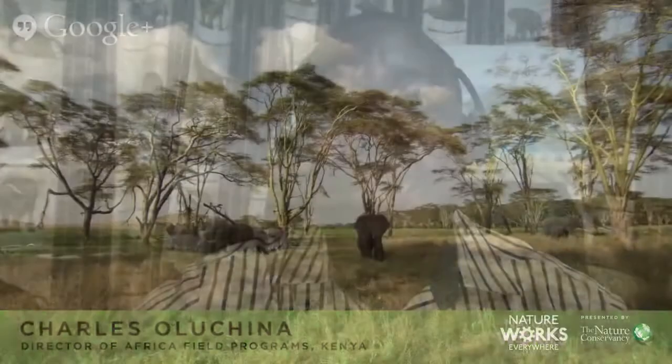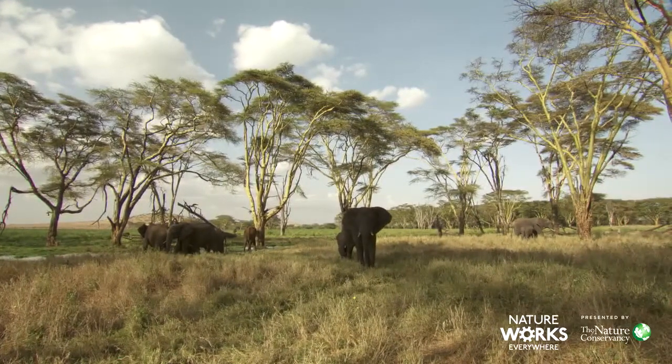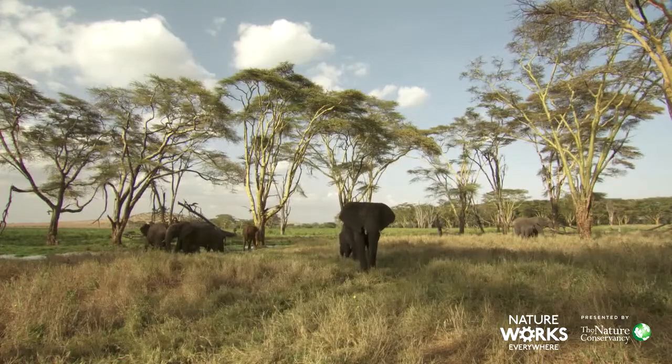Growing up, we interacted with this wildlife as part of the ecosystem. One of the most daring things I tried was the saying that you can actually milk an elephant. And it was really fun as kids trying to go out there and experiment — not knowing that nobody can ever dare milk an elephant, because the mother elephant is going to really kick you. So we tried to approach an elephant on its way to drinking, and that was a near-death experience.